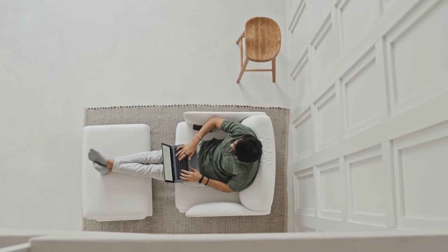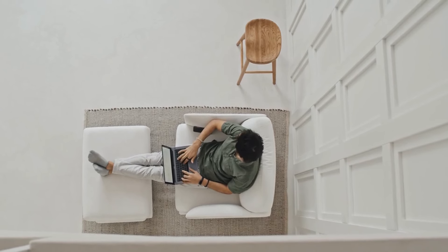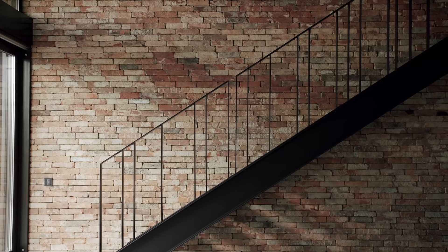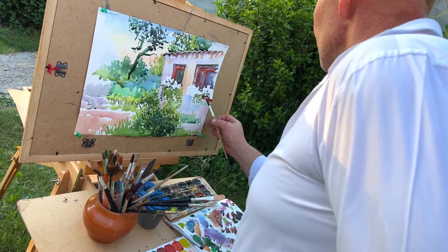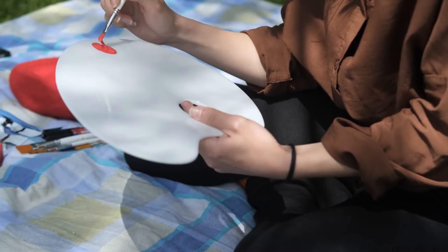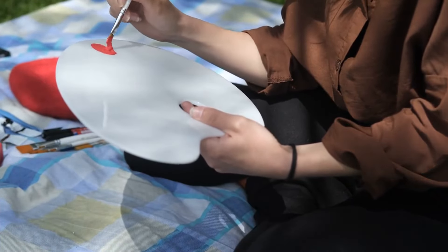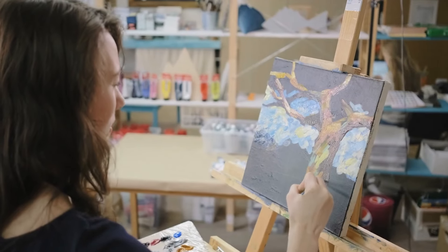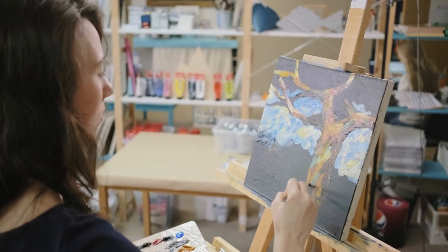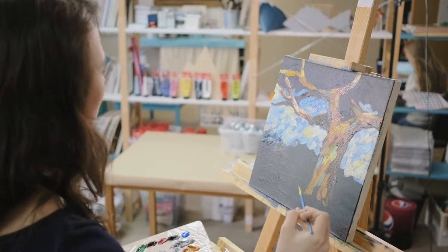By adopting this practice, you create an environment that is easy to maintain, visually soothing, and aligned with the core principles of minimalist living. Be selective with your artwork. In a minimalist home, each piece of artwork should serve a purpose beyond mere decoration. Be selective in choosing pieces that resonate with you, evoke emotions, spark meaningful conversations, or simply bring joy.